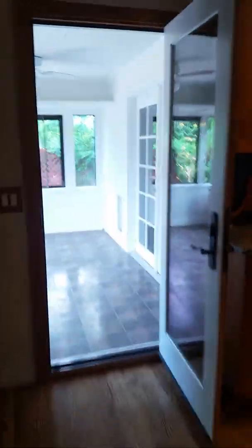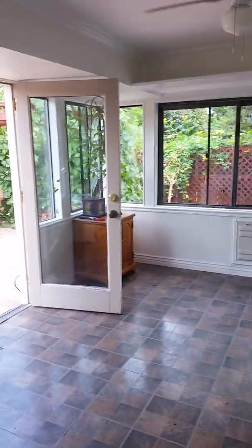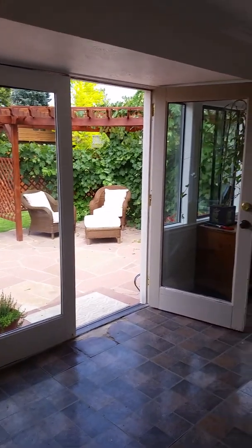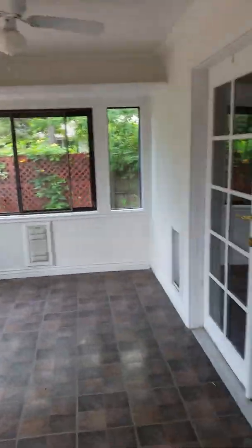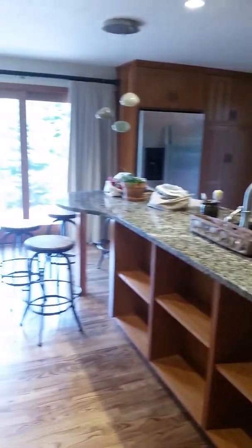Here's your side yard. And right here — hold on — I was going to show you this little room right here. It's like a little sunroom.